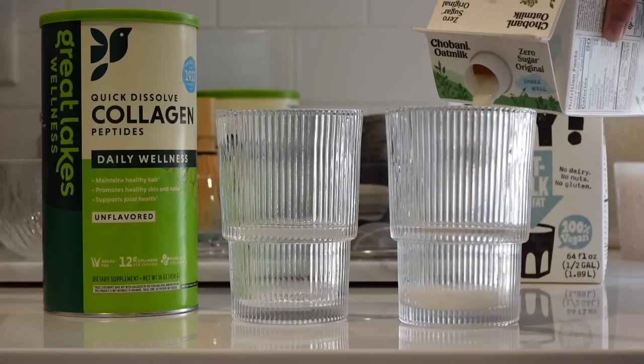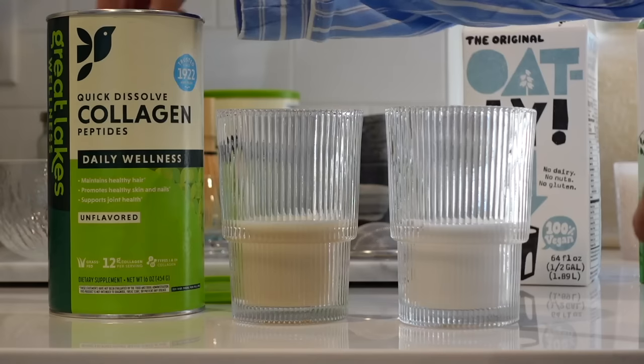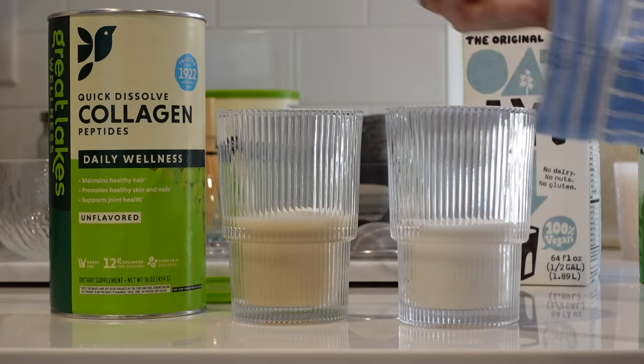Good morning, guys. Welcome back to a new vlog. It's time for my morning matcha, which has easily become one of my favorite parts of the day. I started to add this daily wellness collagen powder into my matcha.